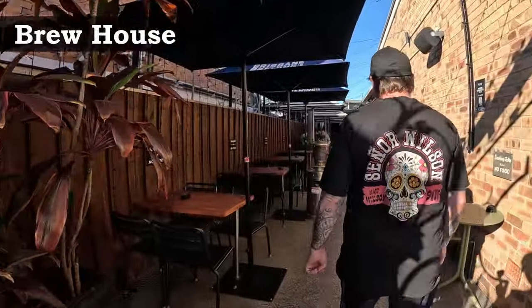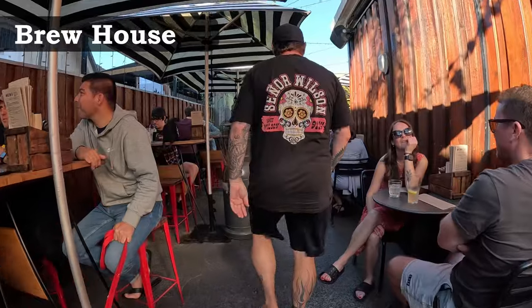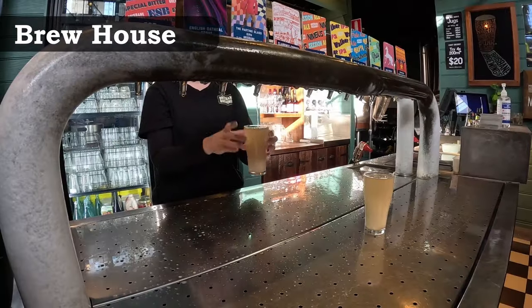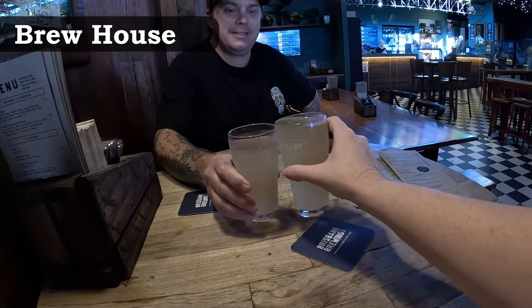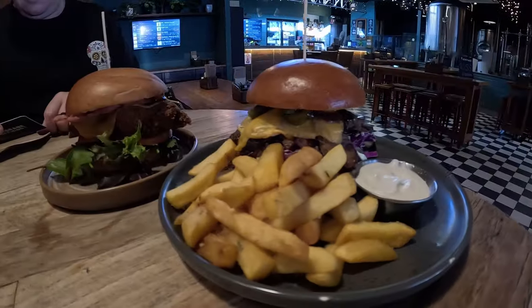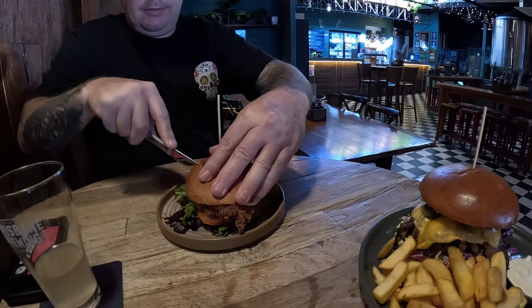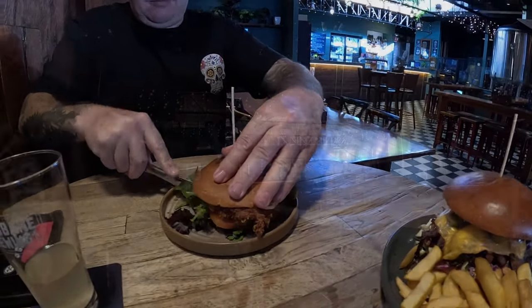Brisbane doesn't have a shortage of different breweries. Experience the finest craft beers and a chilled atmosphere, along with a casual lunch or dinner of burgers or local food truck fare. There's a great ginger beer range on offer as well as plenty of other options to sample.